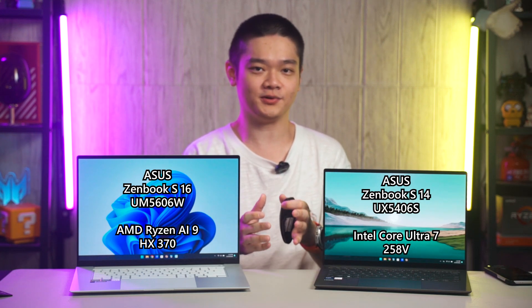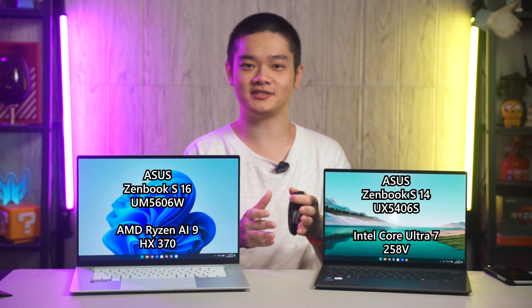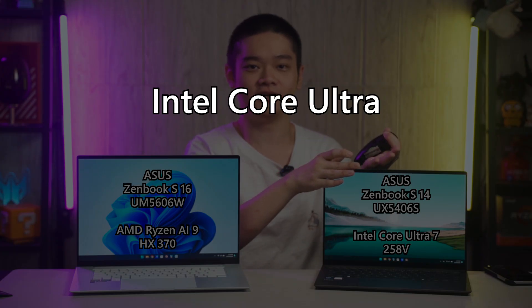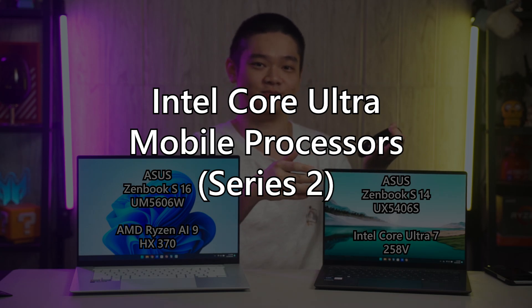There are two different approaches this generation, and I have to preface this by saying that these two chips are just achieving different objectives. The latest Intel Core Ultra Mobile Processors Series 2 — yes, that is the official name of this brand new generation of Intel Mobile Processors.